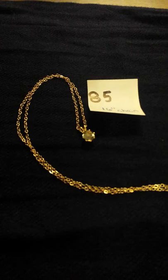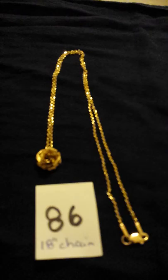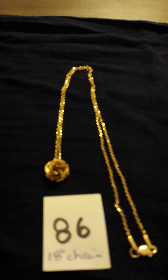Number 85 is a round aquamarine — or possibly topaz — pendant on a 14 karat gold, 16 inch chain. Number 86 is an 18 inch, 14 karat gold chain. She said the little rose isn't stamped, so she tested it and said it was not gold — it wasn't stamped gold. Sometimes things are gold even if they're not stamped, but she tested it and said the rose was not gold, even though the chain was.